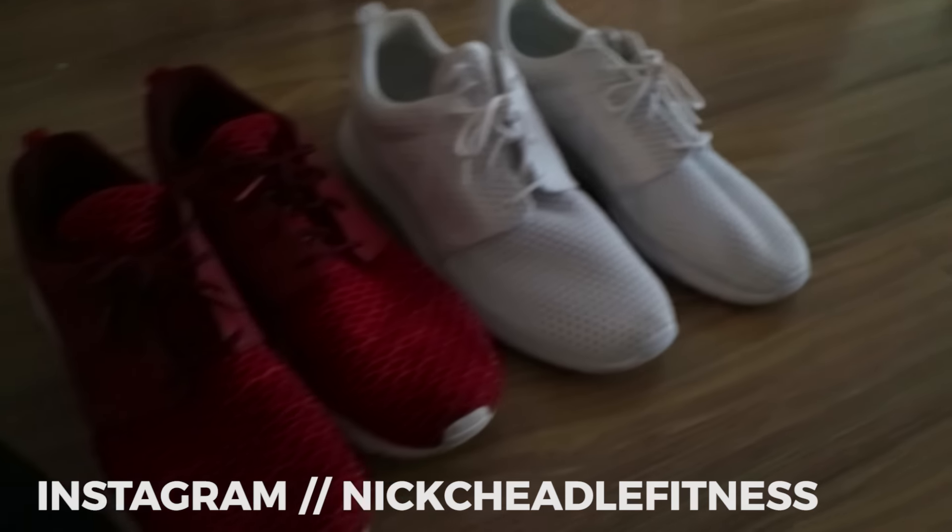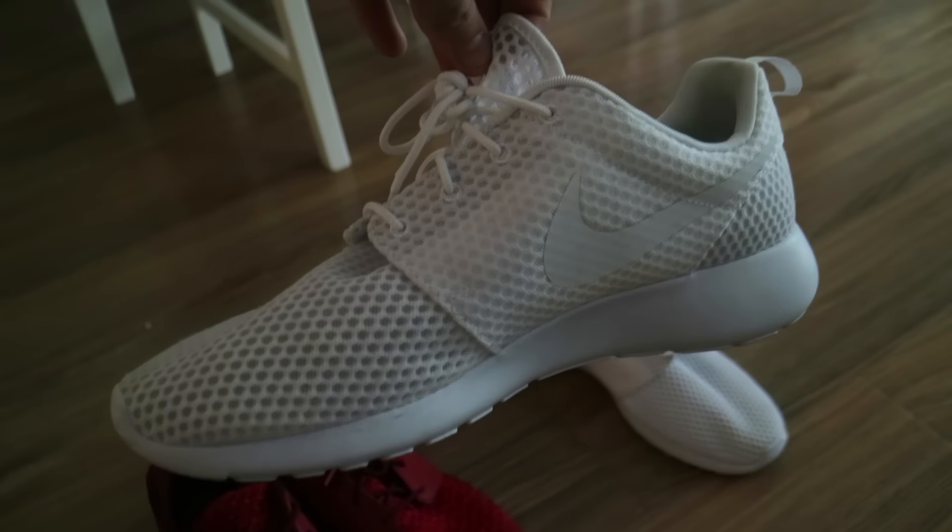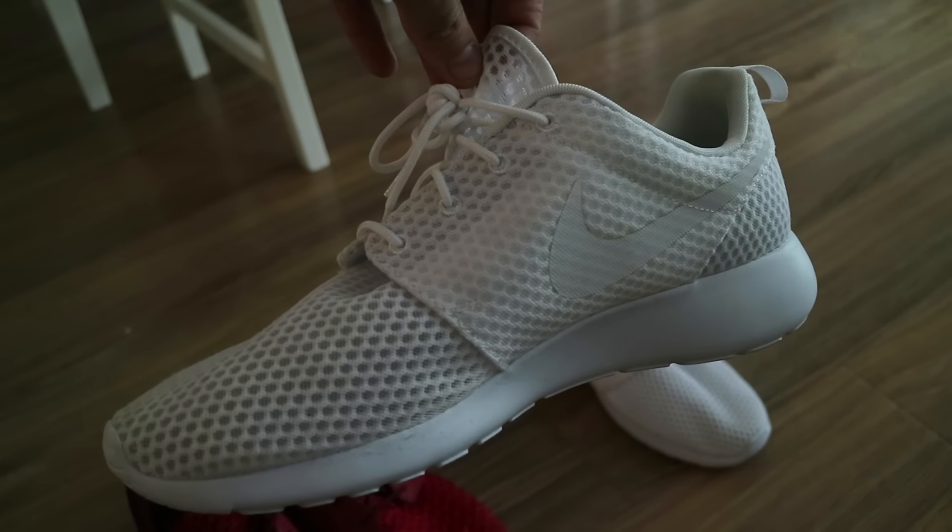I showed you guys before I've got a fair few pairs of Roches, both custom and not. So here's just a basic fresh white pair. It took me ages to hunt these down because they were super popular and I missed the first run by a long way.